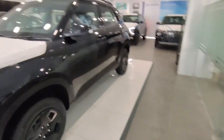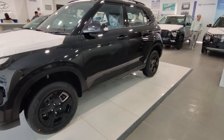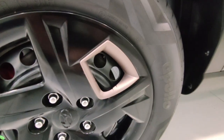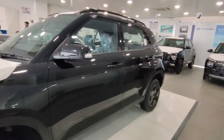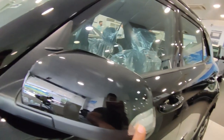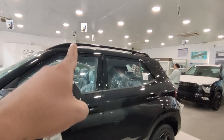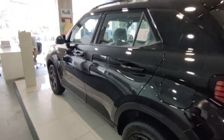Let's talk about the side profile. You get cosmetic changes on the side — the body cladding is merged in black color. The ORVM indicator is blacked, the roof rails are present and they have copper touches. The door handles are glossy black. You also get 195mm of ground clearance.